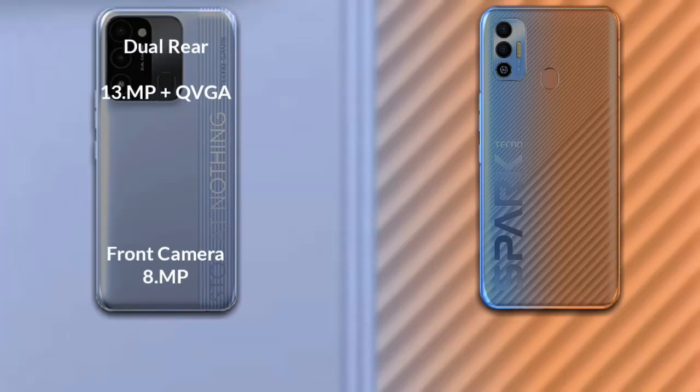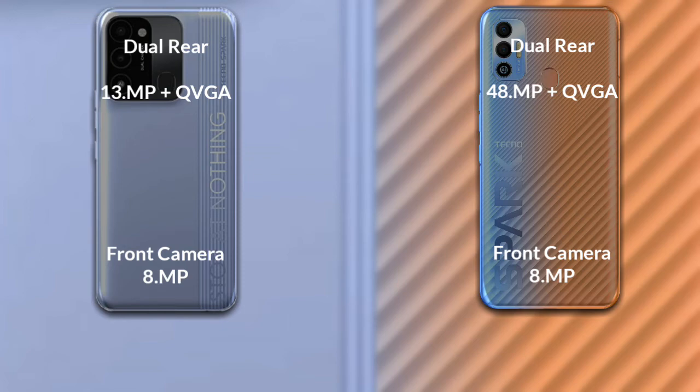Now let's compare the cameras of both phones. The Tecno Spark 8C has a real-time dual camera — the primary camera is 13MP, its secondary sensor is a QVGA sensor, and its front camera is 8MP. The Tecno Spark 7T also has a real-time dual camera — the primary camera is 48MP, its secondary sensor is a QVGA sensor, and its front camera is 8MP.